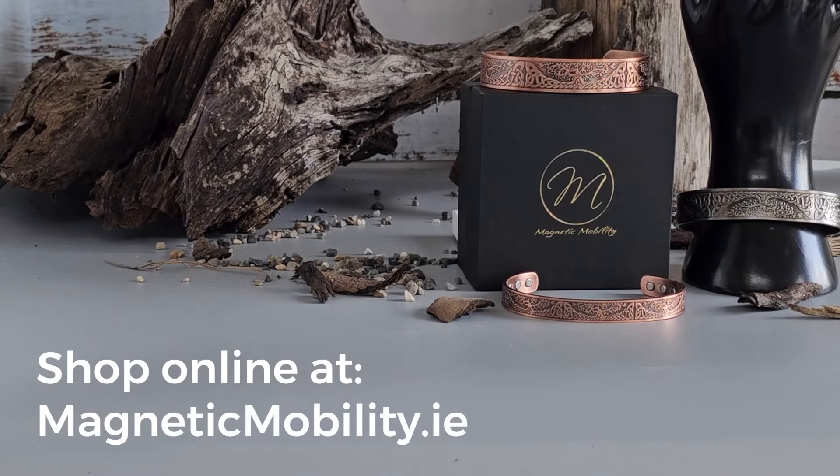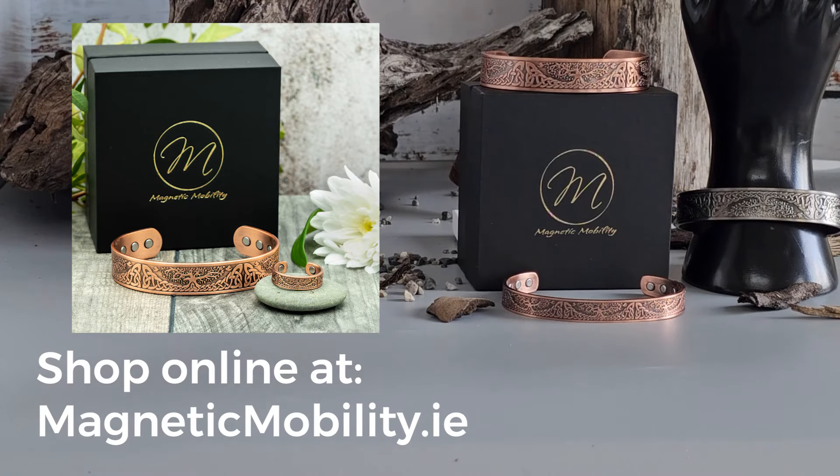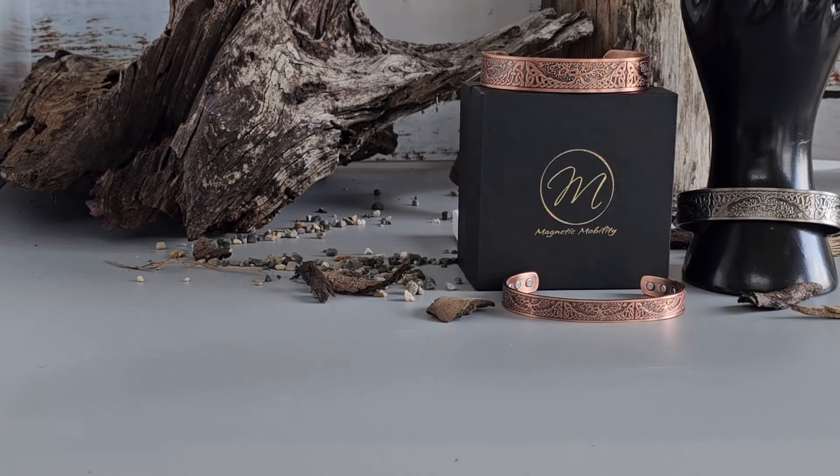Are you ready to experience the charm of the Buckthorn Copper Bracelet for yourself? Visit our website magneticmobility.ie to purchase yours today, or click on the link in the description. You can also check with your local stockist — I'll leave a link in the description. Don't forget to check out the Buckthorn Copper gift set for even more savings. Thank you for joining us today, and don't forget to like, share, and subscribe for more videos about our stunning magnetic and copper bracelets. Until next time, stay stylish.